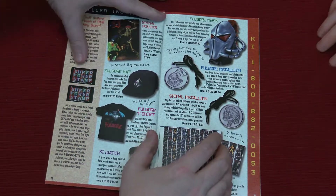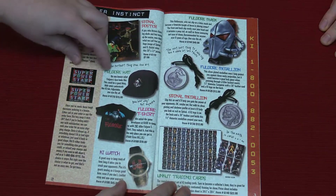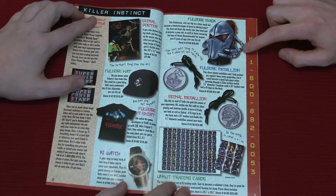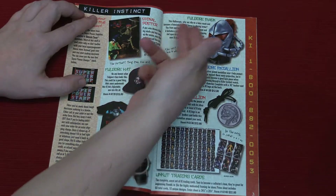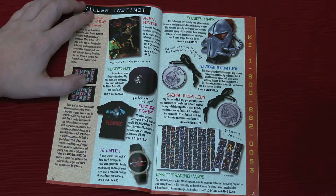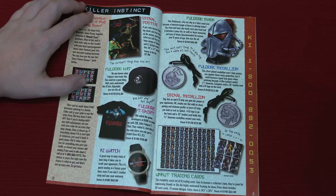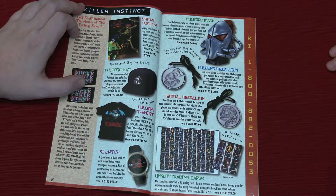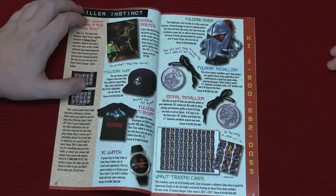It actually says the furthest thing from fine art. Is this a full mask? It's actually a full Fulgore mask. This Halloween, why not slip on a latex mask and become a futuristic knight of terror and shining armor? The front and back slip easily over your head and it includes a ponytail as well as those menacing red eyes of doom. Recommended for anyone over eight years of age, one size fits all. That is so cool. I'll bet that would not fit my enormous melon. I really doubt that would fit anybody's melon.